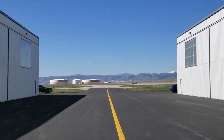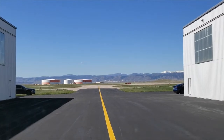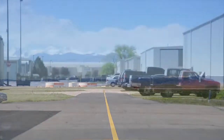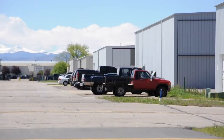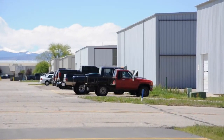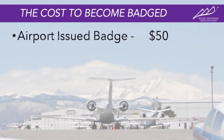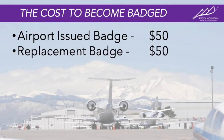Finally, you must take and pass the access control test. This test covers many of the important topics discussed in this film. Once you successfully complete this course, you will be issued an access badge permit for any vehicle you will be operating inside the AOA. An airport badge will cost $50. Replacement badges are also $50 in the event you need one.